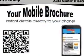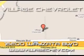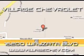See us at Village Chevrolet today. Come see us at 16200 Wiseau Boulevard, or check us out at VillageChev.com.